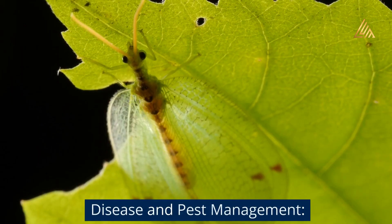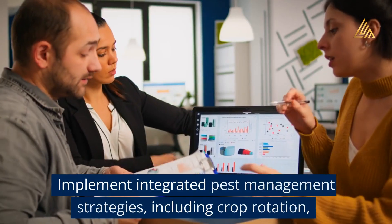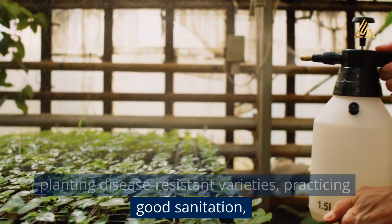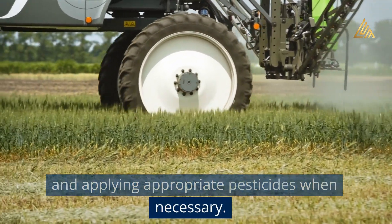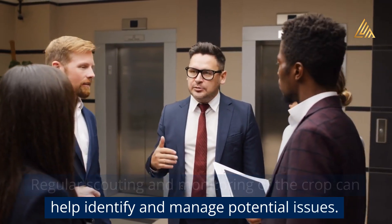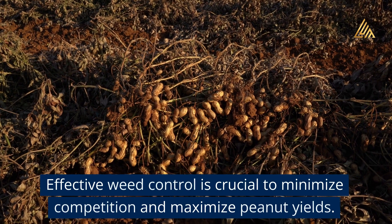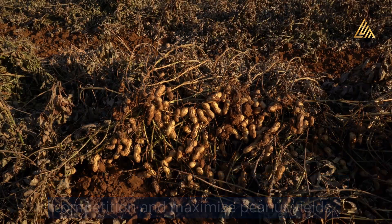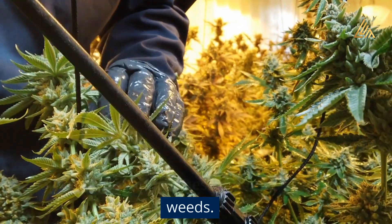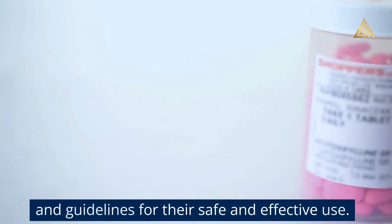Disease and pest management: Peanuts are susceptible to various diseases and pests. Implement integrated pest management strategies, including crop rotation, planting disease-resistant varieties, practicing good sanitation, and applying appropriate pesticides when necessary. Weed control: Effective weed control is crucial to minimize competition and maximize peanut yields. Utilize herbicides, mechanical cultivation, mulching, or a combination of these methods to control weeds. Avoid herbicides that may be harmful to peanuts and follow label instructions for their safe and effective use.